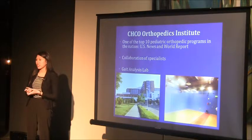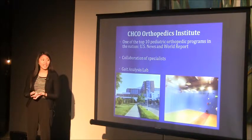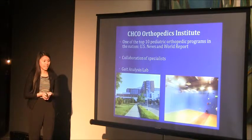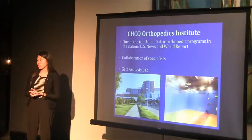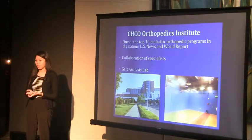Specialists such as the surgeons, physical therapists, and physicians work together to provide the best possible treatments for each patient. One unique aspect of this hospital is the gait analysis lab, which has 3D motion capturing cameras in order to evaluate the movement of each patient.